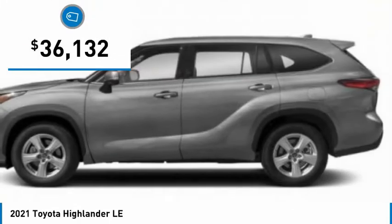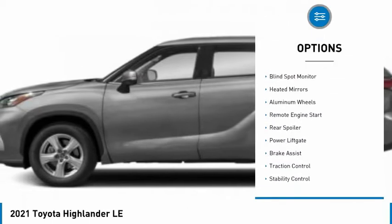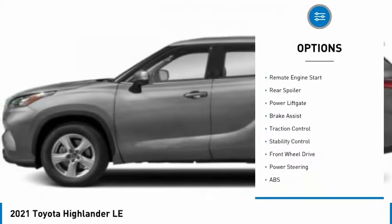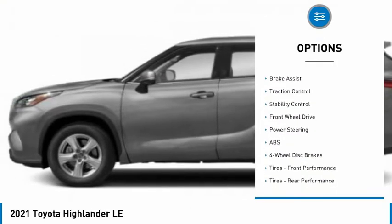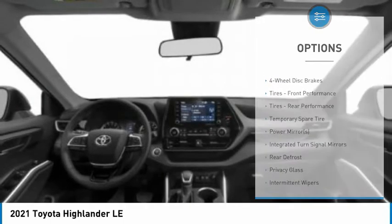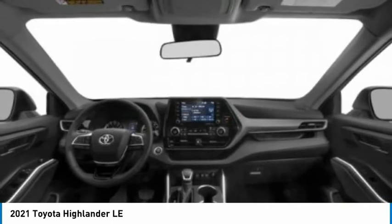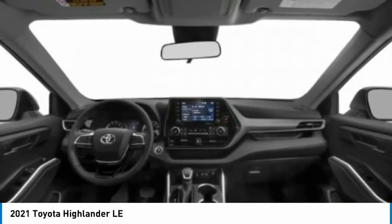Here are some of this vehicle's great options: tire pressure monitor, blind spot monitor, heated mirrors, aluminum wheels, remote engine start, rear spoiler, power lift gate, brake assist, traction control, stability control. A vehicle like this doesn't come along every day — come in and get it before someone else does.